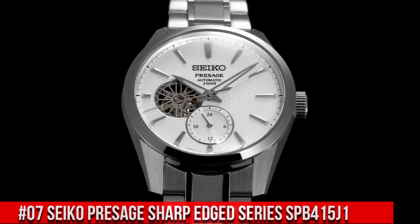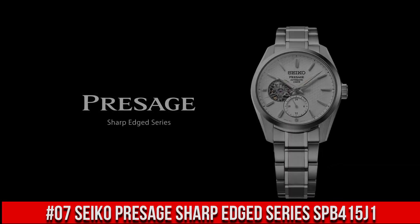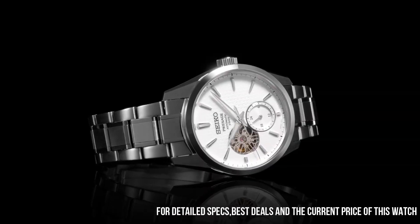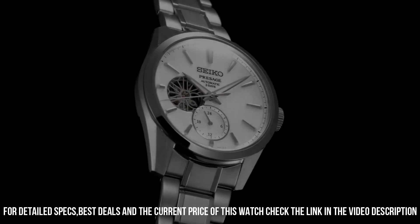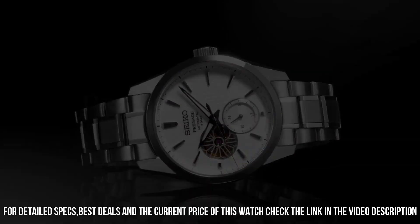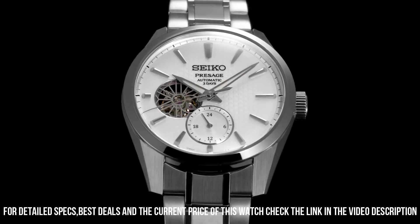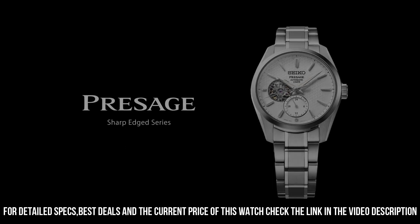Number 7: Seiko Presage Sharp-Edged Series SPB415J1. Nowadays the price is $1,200 USD, but this price will vary with time. Power reserve approximately 72 hours, 24 jewels, functions: 24-hour hand. Case thickness 13.5mm, diameter 40.2mm, lug-to-lug 47.4mm. Dual-curved sapphire crystal with anti-reflective coating. LumaBright on hands and indexes. Three-fold clasp with push-button release. Distance between lugs 20mm. Water resistance 10 bar, magnetic resistance 4,800 A/m, weight 158 grams. See-through screw caseback — wow, what a great piece, worth every penny.